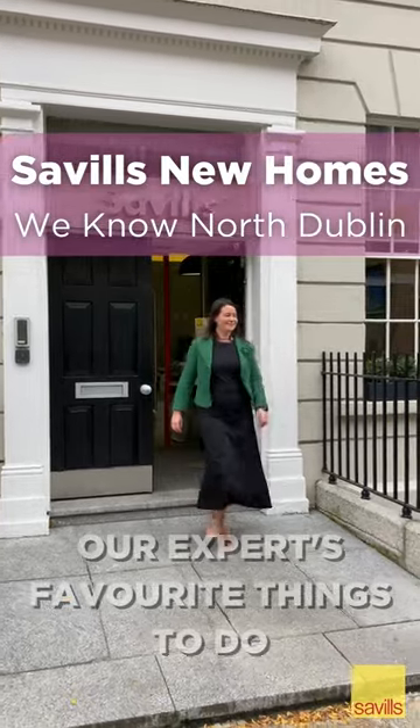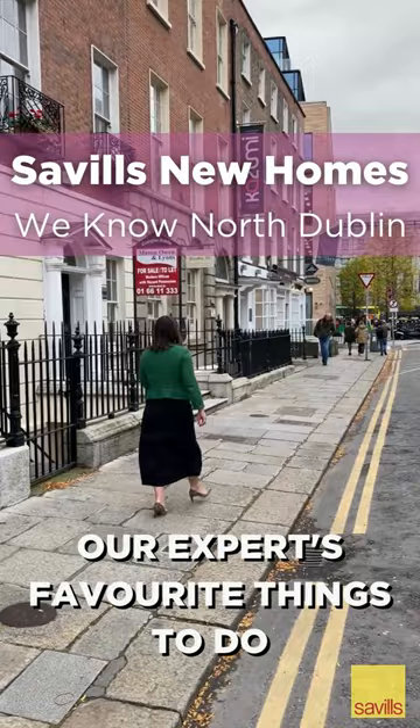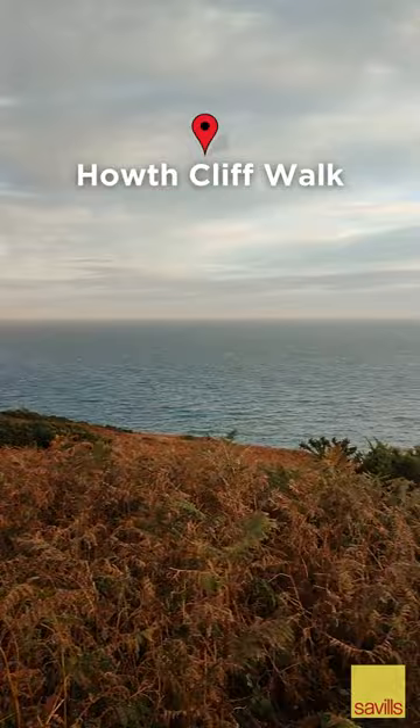Hi, I'm Kate Evans, Savills Area Expert for North Dublin, and I'm delighted to bring you along to show you some of my favourite things to do in the area. First up is the stunning Howth Cliff Walk, where you can start in the village and walk all the way along past Balscadden Beach and up the cliffs towards the Bailey Lighthouse.